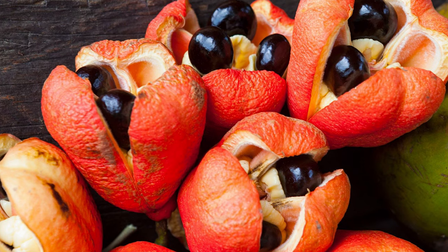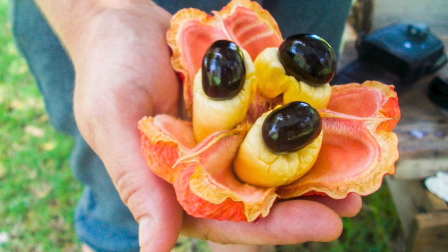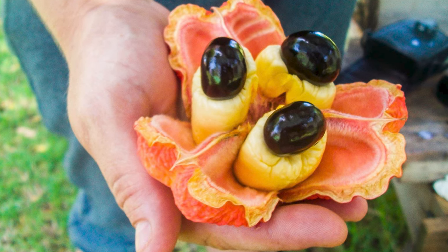But even in ripe fruit, dangerous levels of the toxin can be found in the seeds and the rind, so it still has to be cleaned and processed extremely carefully. As a child growing up, we know that it has to be open first. Let it ripen on the tree, then it opens. Once it's open, it will be cleaned properly and the whole process. So all of us Jamaicans, we know from early how to take care of the ackee.